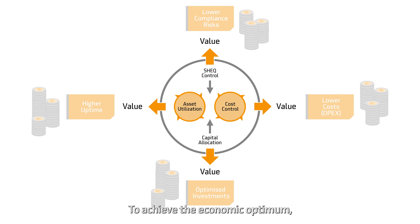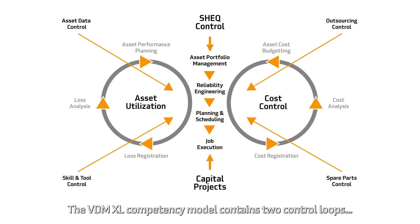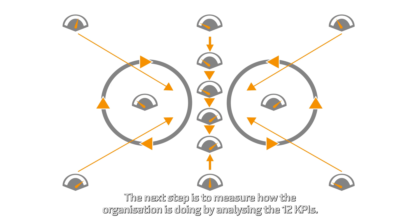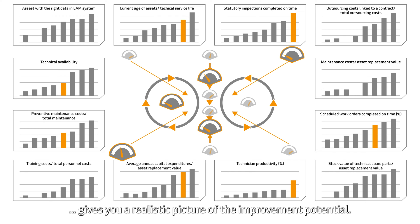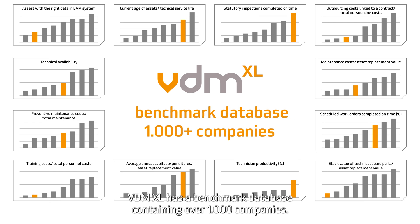To achieve the economic optimum, you must focus on the core competencies in your organization. The VDM XL competency model contains two control loops, a central aorta and four supporting competencies. The next step is to measure how the organization is doing by analyzing the 12 KPIs. What competencies can be improved to create economic value? Comparing results with companies in the same industry gives you a realistic picture of improvement potential.